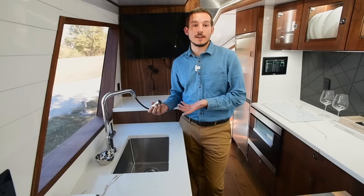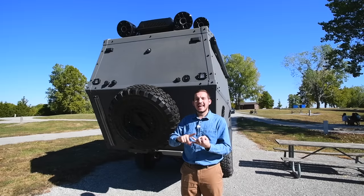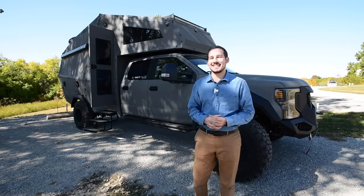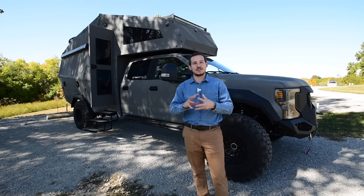It's a smart faucet so it actually tracks how much water you use. I am a first-generation Ukrainian immigrant. I had my engineer mix in Kevlar. It's changed the way I think and the way that I live. My name is Pavel Boswick, I'm the founder and CEO of 27 North. This is the Ascender — the all-new Ascender 30A. Essentially we took a military rig and a recreational vehicle and merged the two together.